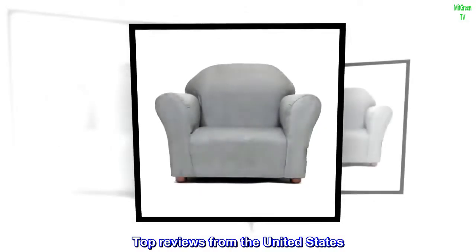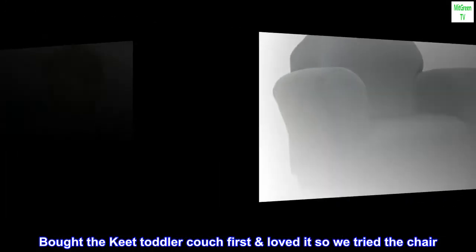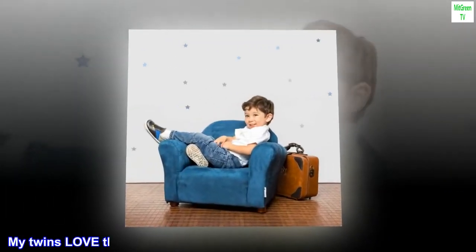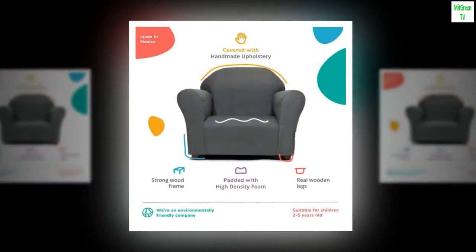Top reviews from the United States. Cute little chair! Bought the Keet toddler couch first, loved it, so we tried the chair. My twins love them! They each came fully assembled and the quality is good. Highly recommend.